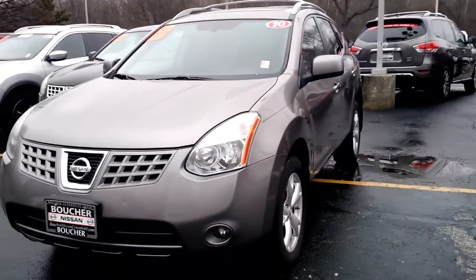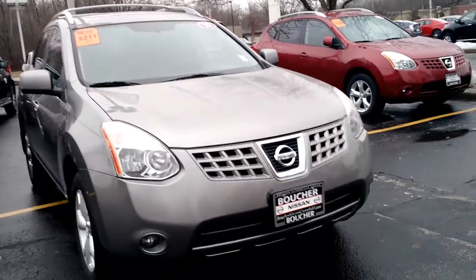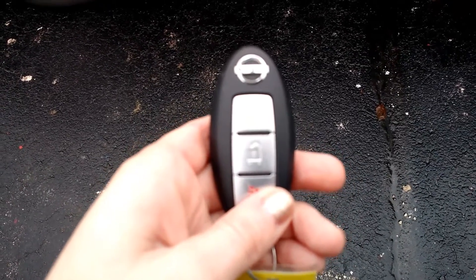This is an amazing vehicle and it is one of our manager specials for an extremely limited time. It has the beautiful Gotham gray metallic exterior color. It also comes with our Nissan Intelligent Key so you can lock and unlock with this, so there's never a hassle getting inside your vehicle.